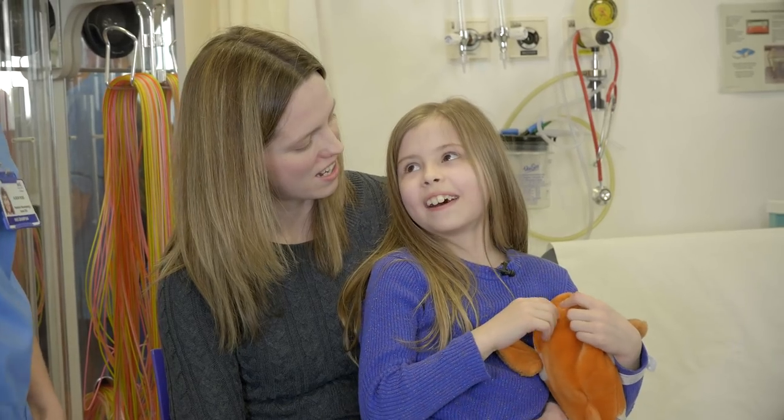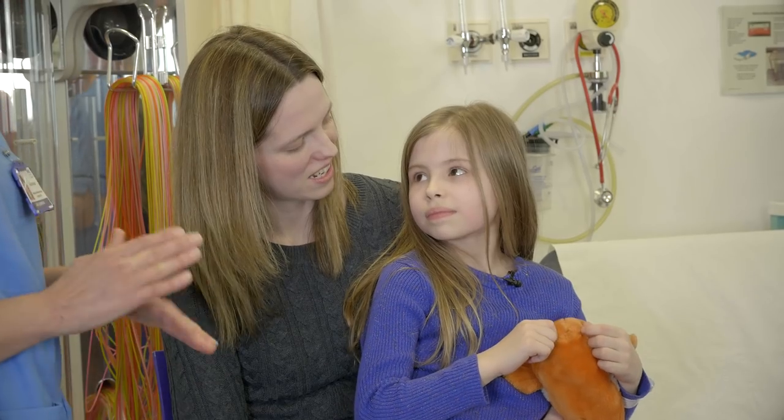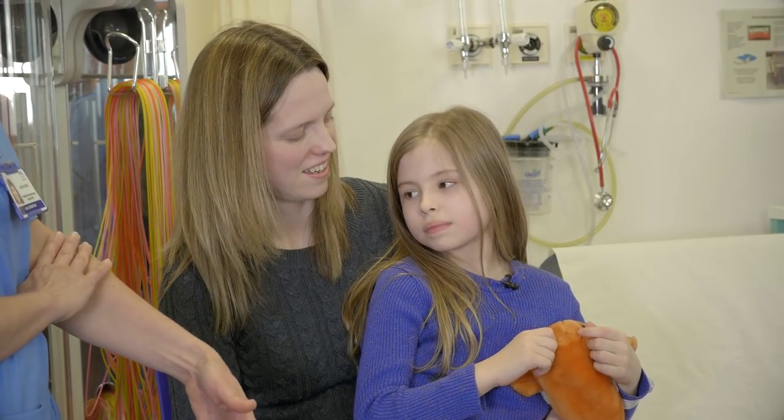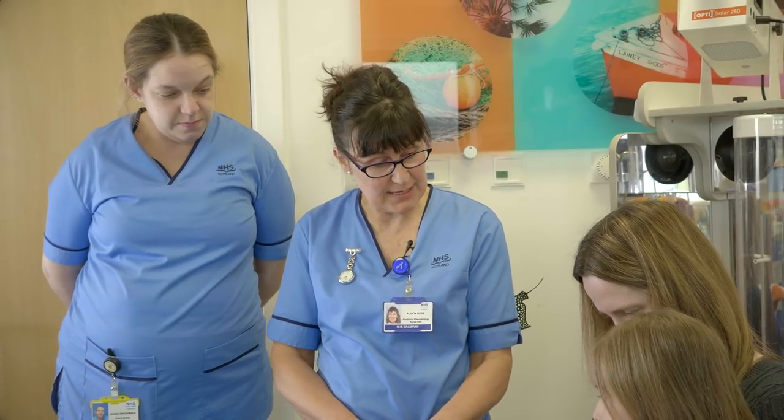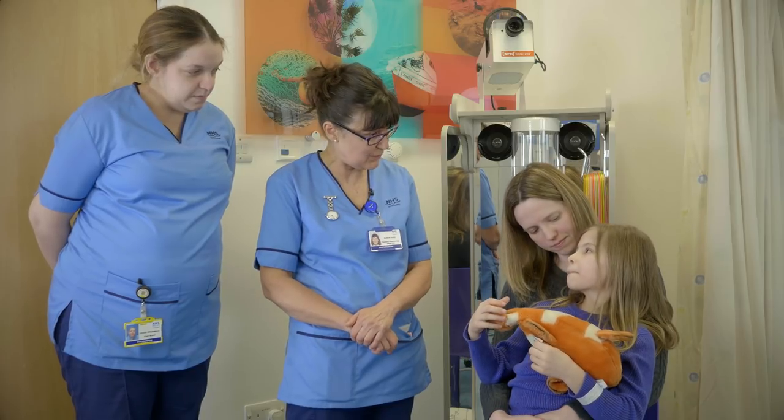What is a cannula? Well, a cannula is a small tube — a little plastic tube that goes into the back of your hand or in the bend of your arm. We put some medicine in it, or some fluids, or a special medicine called a general anaesthetic to make you go to sleep.